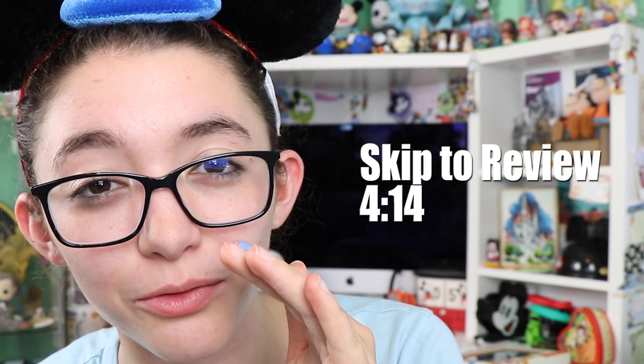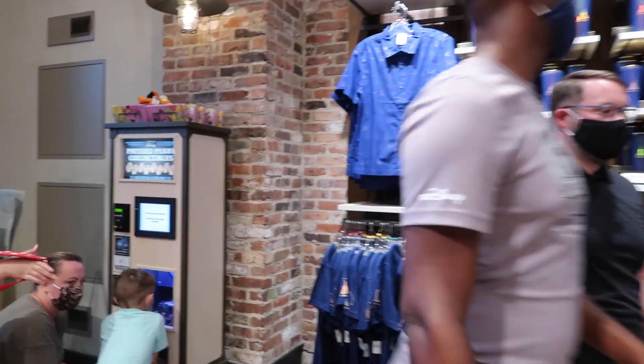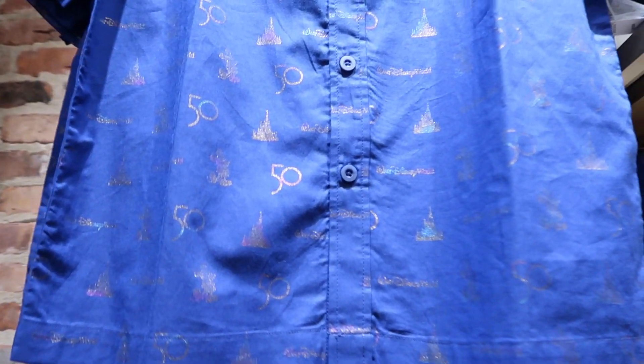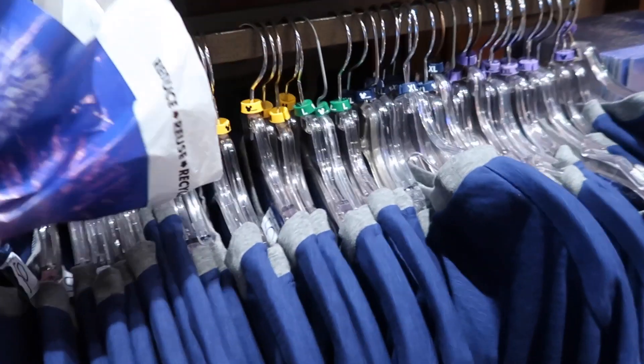I wanted to insert some footage here of my visit to World of Disney just a few days ago, showing some of the merchandise in the store. If you'd just like to see the review of the merchandise I picked up, check out the skip time. Inside World of Disney, they have the button-down shirt with the reflective 50 Mickey and castle logos for $64.99, and a t-shirt with the 50th most magical celebration design on the sleeve, featuring Mickey Mouse with the Walt Disney World 50 logo — very soft, $32.99.